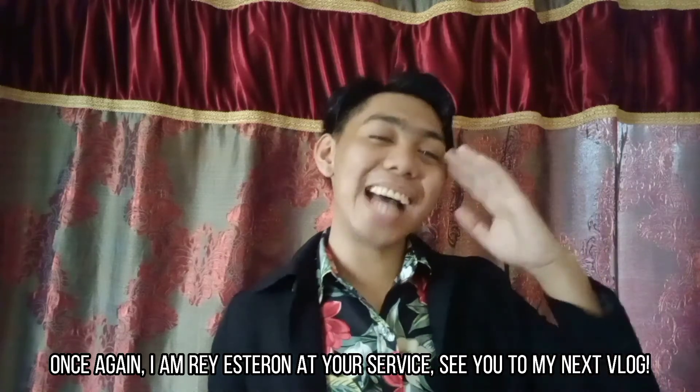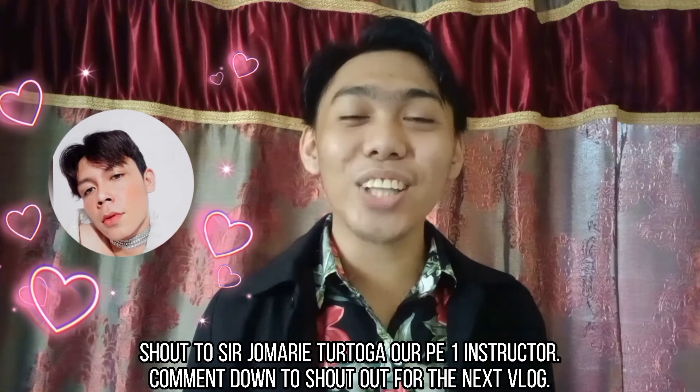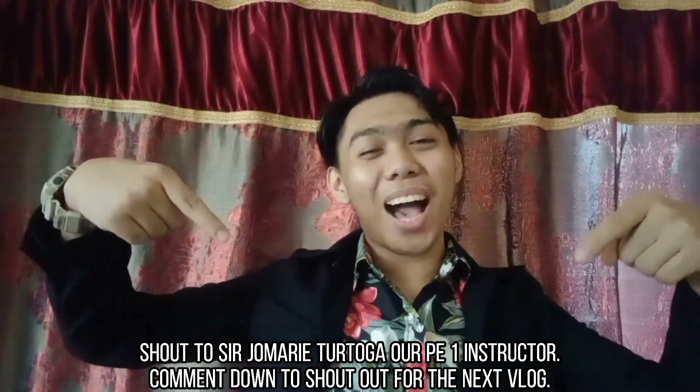Once again, I am Ray Estaron, at your service. See you in my next vlog. Shoutout to Sari Jovani Tortolga, our PE1 instructor, and comment down for a shoutout in the next vlog. Bye!